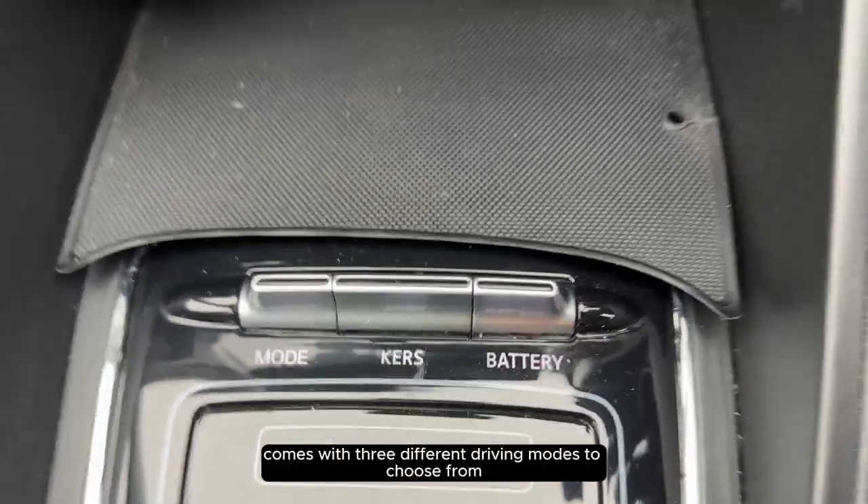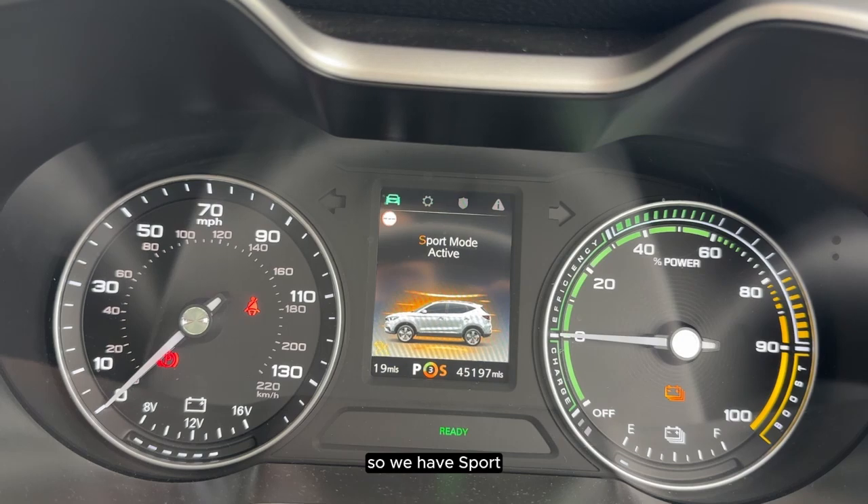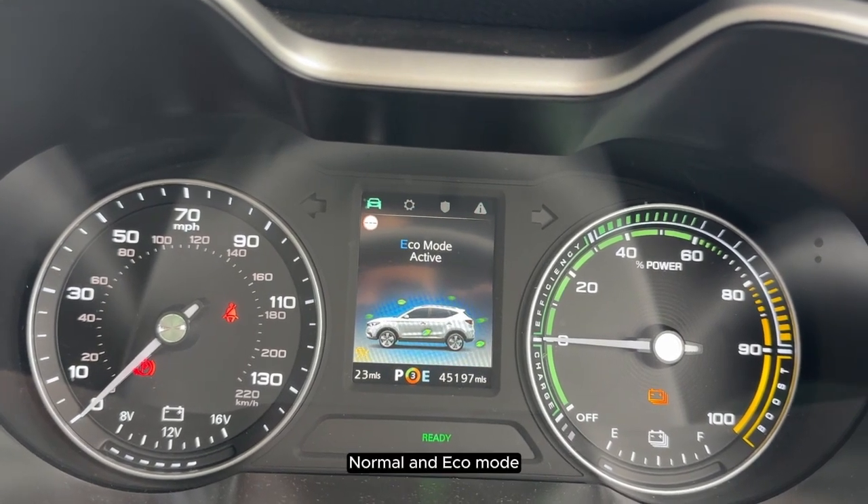The MG ZS also comes with three different driving modes to choose from: Sport, Normal and Eco mode.